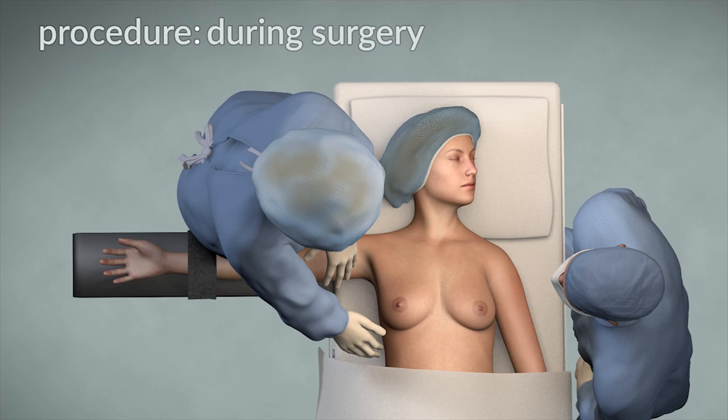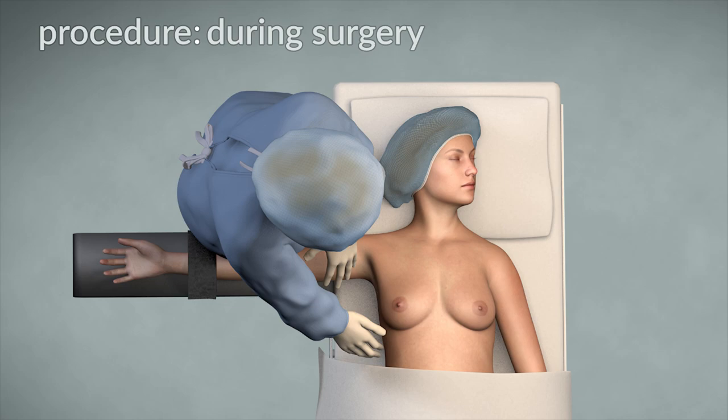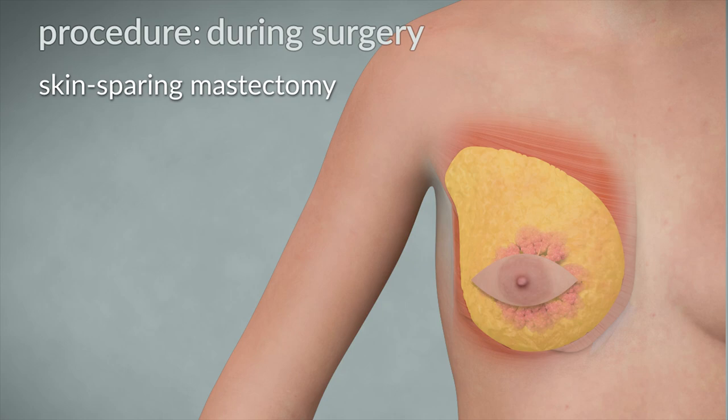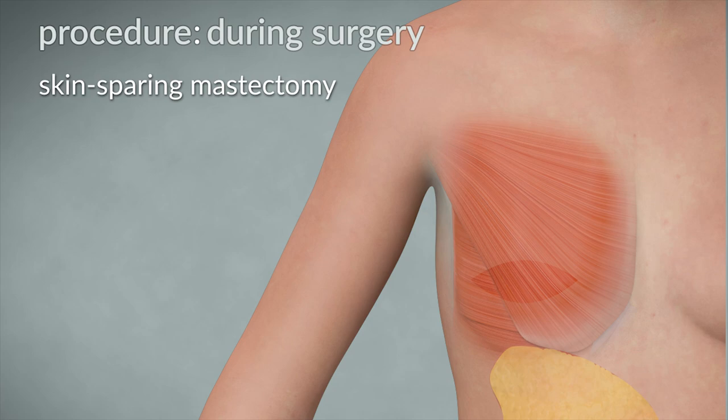The breast surgeon will start to remove the breast tissue. In a skin-sparing mastectomy, the incision will be an ellipse that goes around the nipple and areola. The skin flaps will be raised. The breast tissue will be separated from the skin until the edges of the breast are reached. The breast tissue, along with a portion of skin, the nipple, and areola is then removed from the pectoralis muscle in one piece.